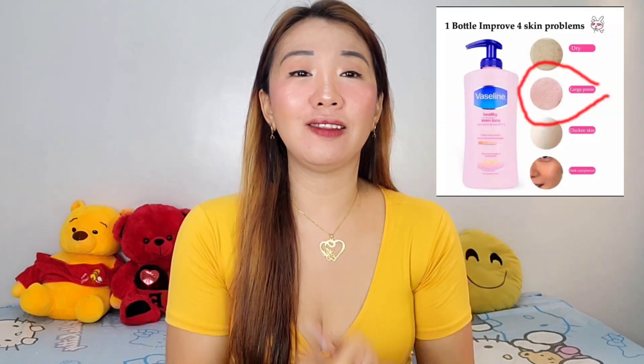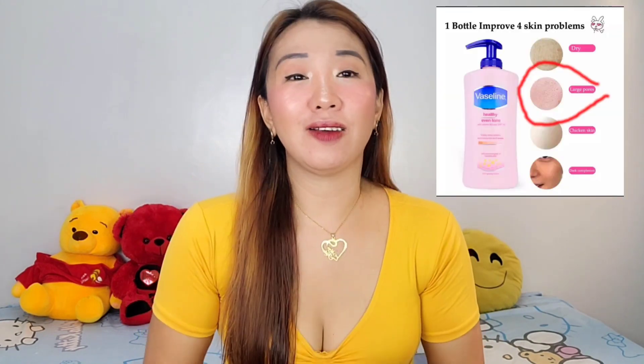Sabi nga niya, large pores — mami-minimize daw niya, or siguro matatanggal. Na-curious talaga ako, and na-amaze ako sa product na ito. Kasi lotion lang siya, pero kiniklaim niya na kaya din niyang tanggalin yung chicken skin at yung large pores natin. So iti-check natin kung tama nga yung kiniklaim ng product na ito.